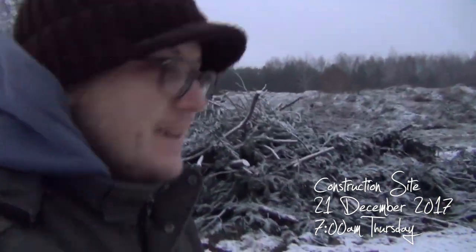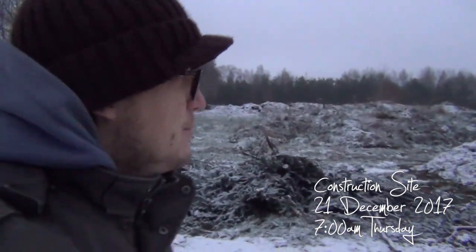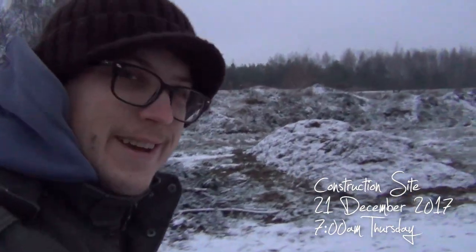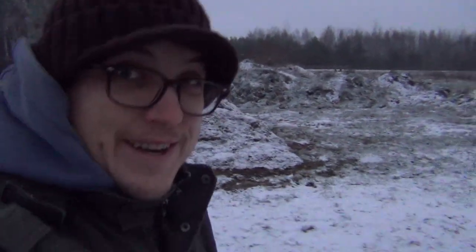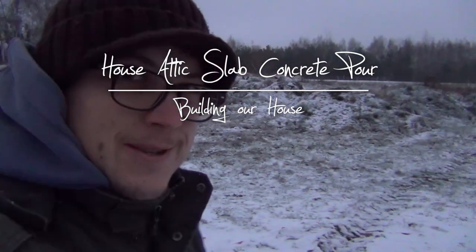Good morning on Thursday - welcome to the construction site on this beautiful winter day. Today we have concrete coming for the attic slab, and it's the last concrete we're going to need to pump for the house, so pretty exciting early morning.